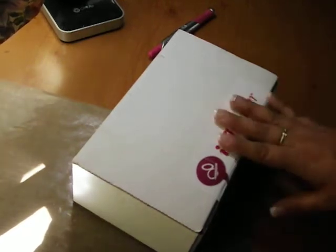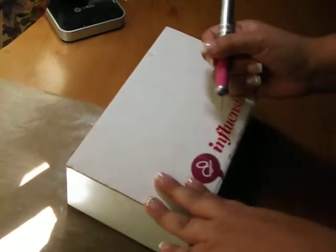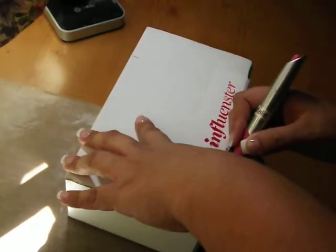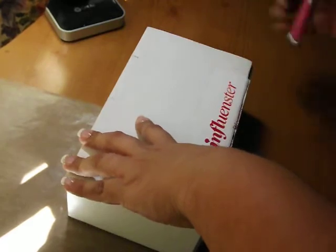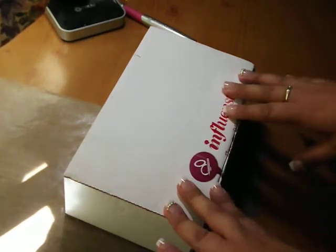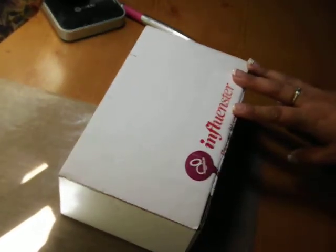Hey everybody! I got this in the mail and this is from Influenster. You can go visit them at www.influenster.com. What it is, is you go on there and depending on your social status, you earn points and then you get to earn badges. This website is for rating products.